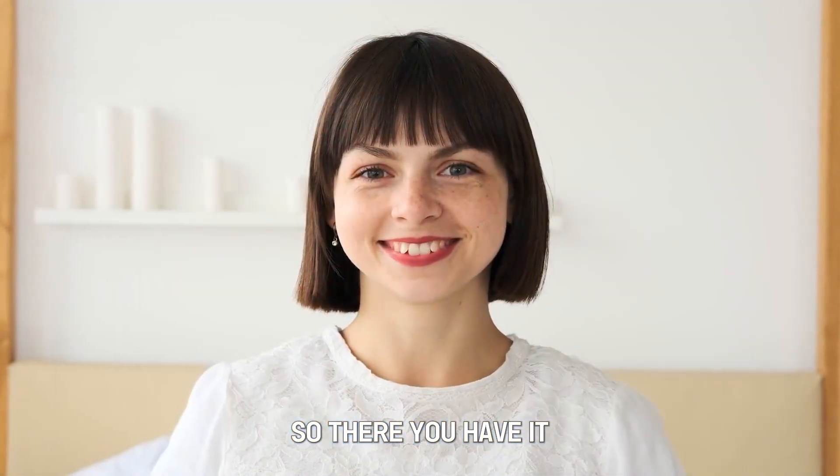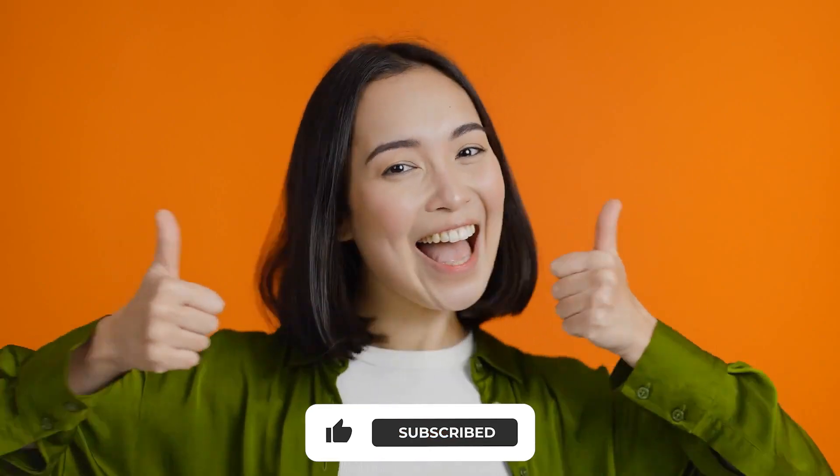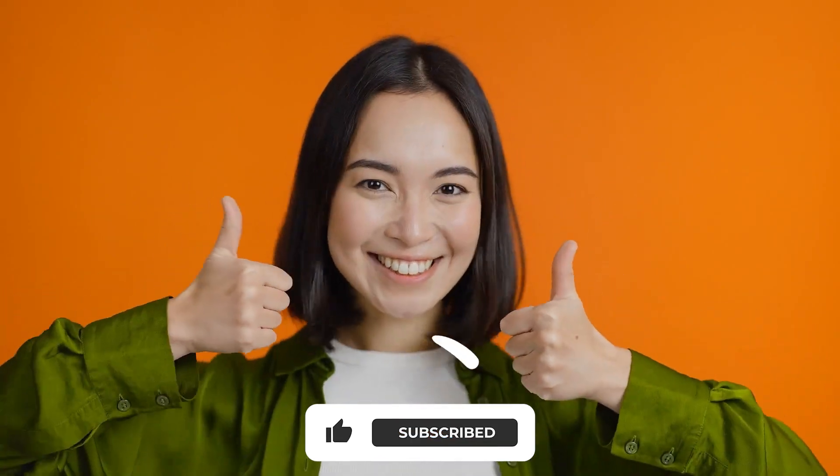So there you have it. You can follow these simple steps to shop for a mortgage. Feel free to like, share, and comment on the video. Till next time!